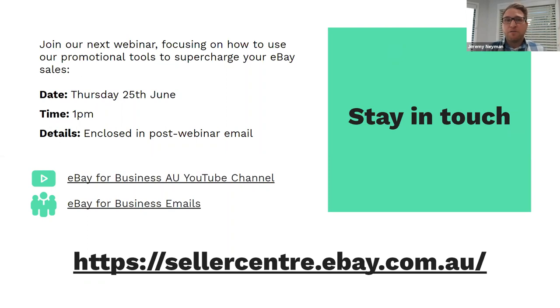Before we move to questions, I want to let you know we'll have another webinar on the 25th of June — two weeks from now — touching on supercharging your business with growth and promotional strategies. Today we focused on the basics of listing on eBay and core tools. After this, we'll share all the detail including a link to this webinar recording. Now we'll jump into some questions — Rachel and Sanjana will also answer some through chat, and any we don't get to will be followed up afterward.